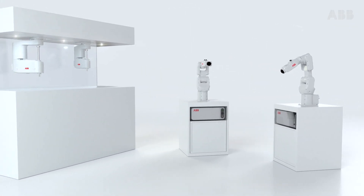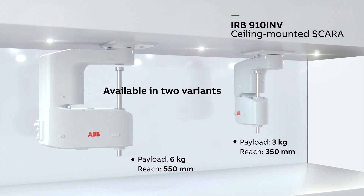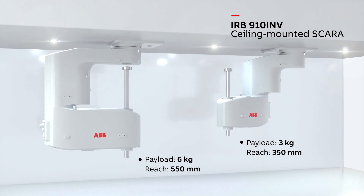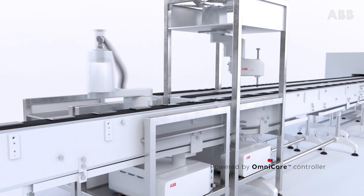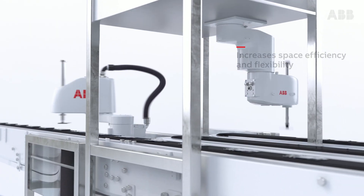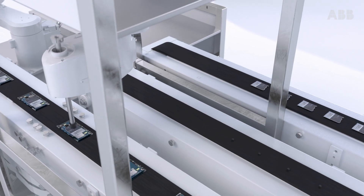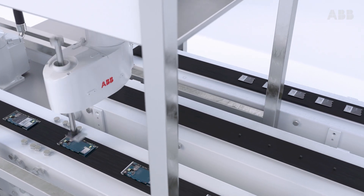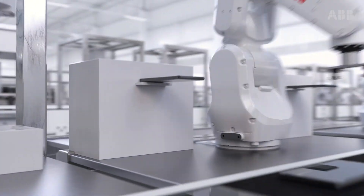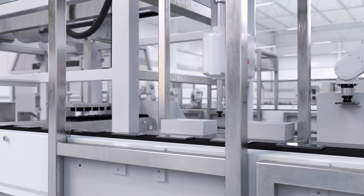To further increase flexibility, ABB is introducing a new ceiling-mounted version of its popular IRB910 SCARA robot. The new IRB910 inverted robot can save space and increase the working area of cells for greater efficiency. It also allows close collaboration with other ABB robots in the same space for even greater cell efficiency.